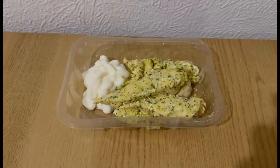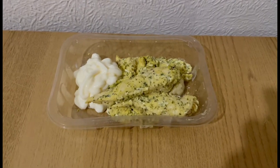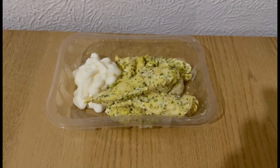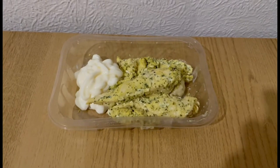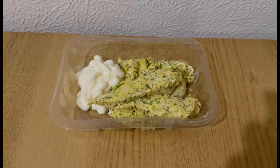This is my tea tonight for three points. I've got some of the Aldi lemon garlic and herb chicken, which is two points. I was going to have some salad with it but I really don't fancy it, so I've just got some light bread — 58 grams, which is one point. So that is my tea for three points.